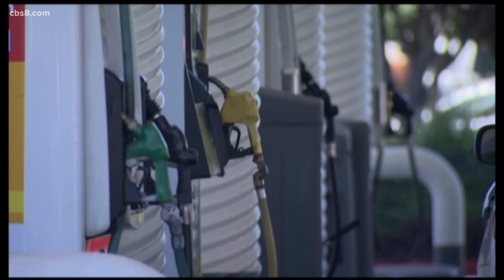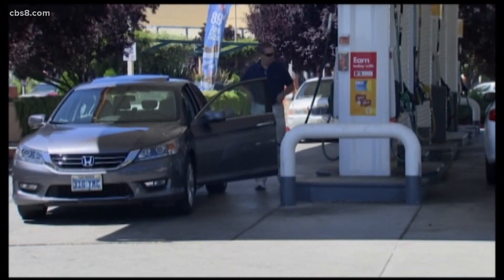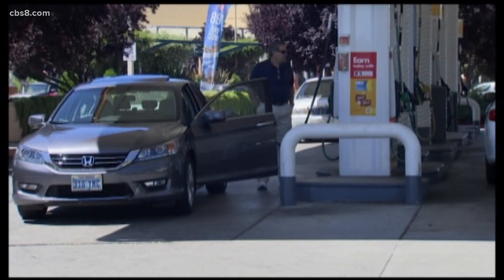You drive by a gas station and see a great price — well, at least a great price for these days. You pull in, fill up, and then you get a nasty surprise. You've just paid a lot more per gallon than you expected because you used plastic.